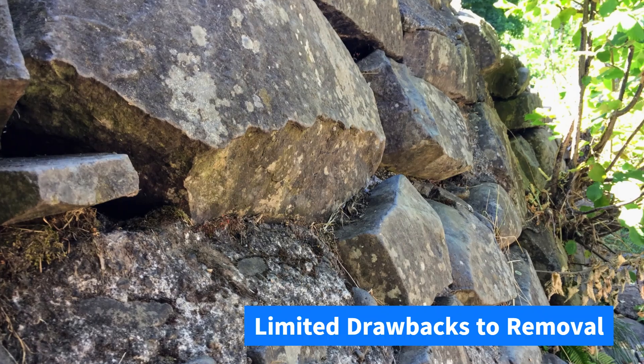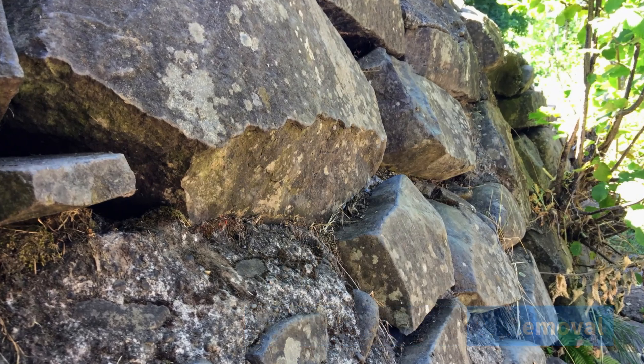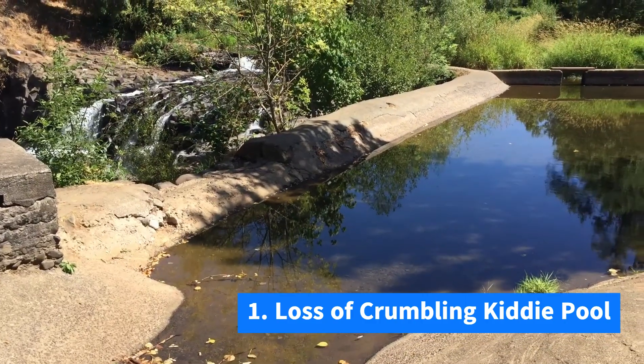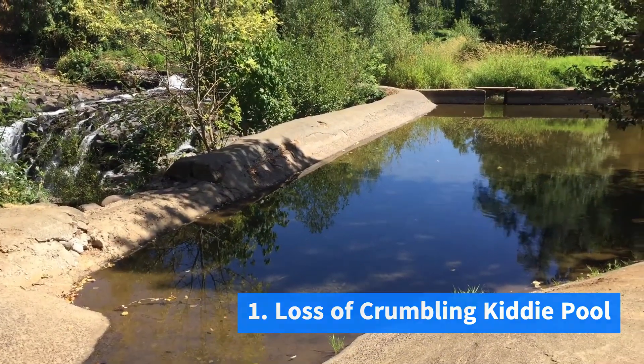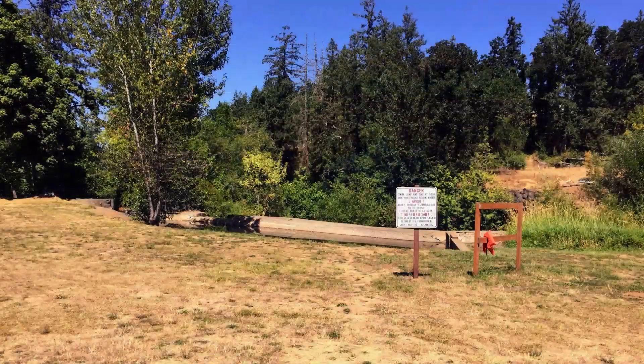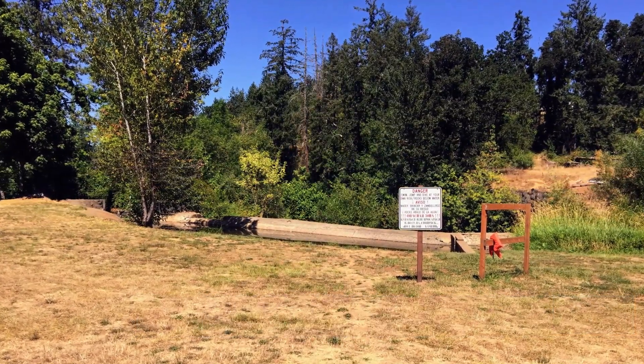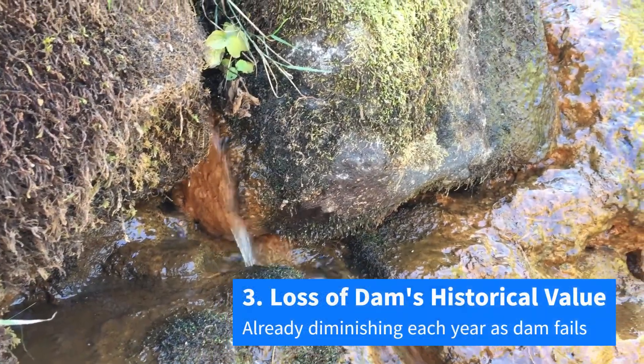It also has the least amount of drawbacks: the loss of the kiddie pool, which is only usable in May and June and is crumbling anyway; the closure of the park for a couple of weeks one September; and the loss of the dam as a piece of history.